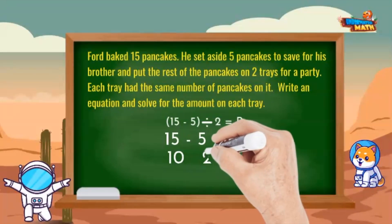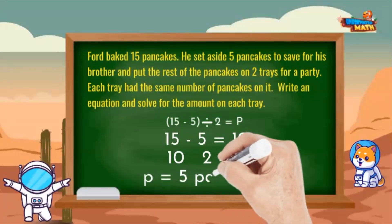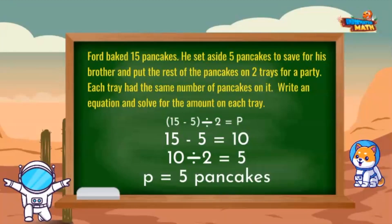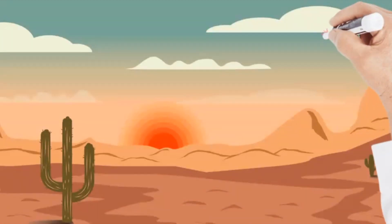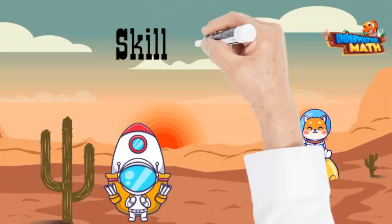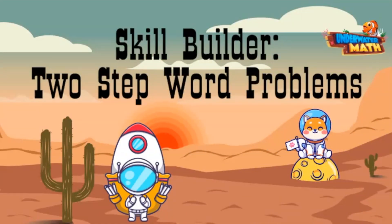15 minus 5 is 10, so there are 10 pancakes divided by 2, which equals 5. p equals 5. There are 5 pancakes on each tray. You're a pro, Comet! I think we've built up our skills on two-step word problems, so let's fly away. Thanks for joining us today for our skill builder — keep practicing!